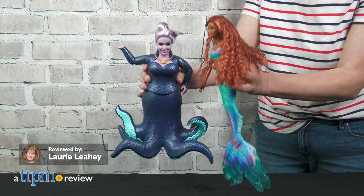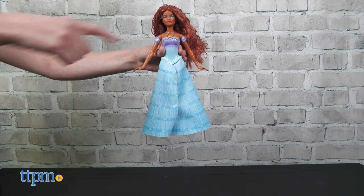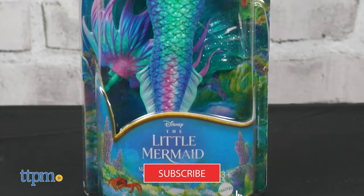Play out favorite scenes from The Little Mermaid with new dolls from Mattel based on the live-action movie. And if you always want to know about the latest in movie toys, subscribe to this channel.